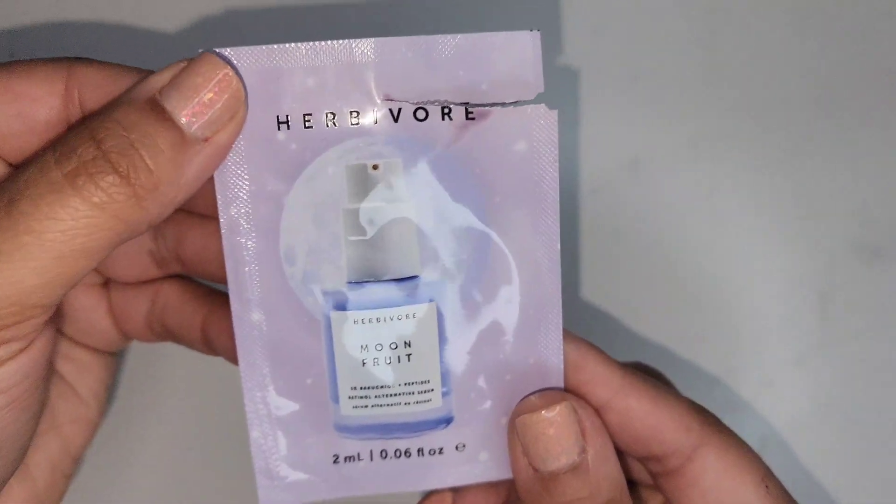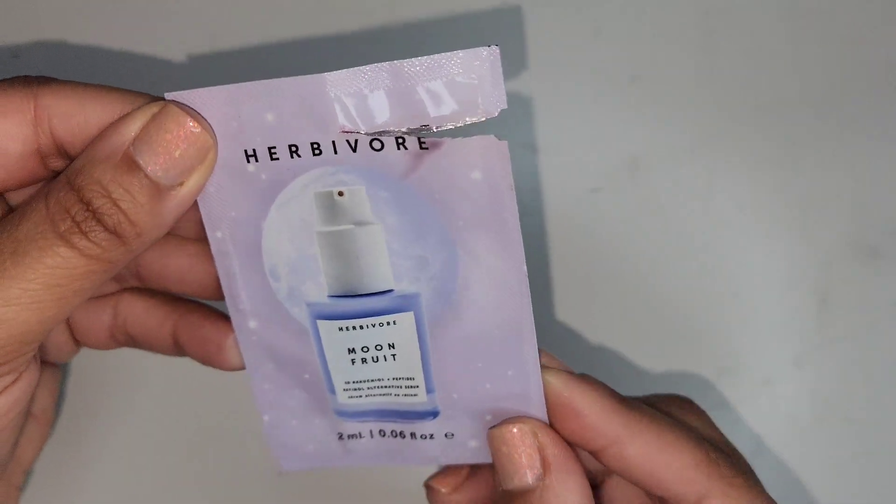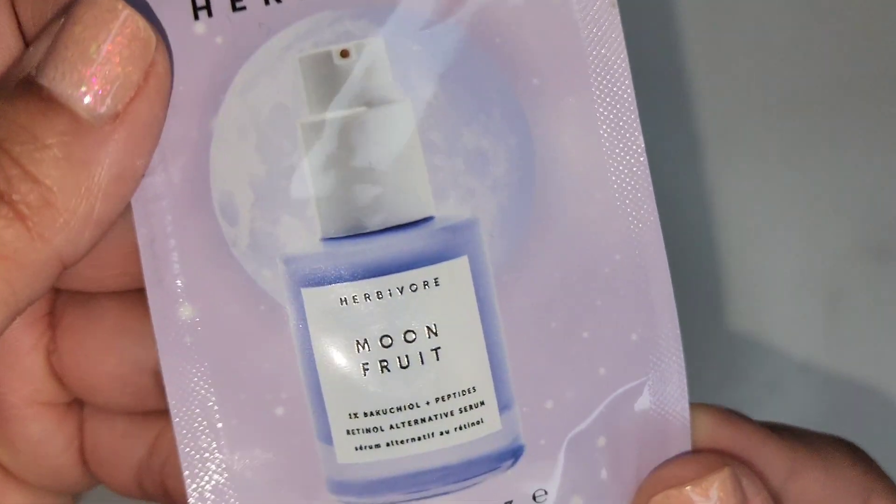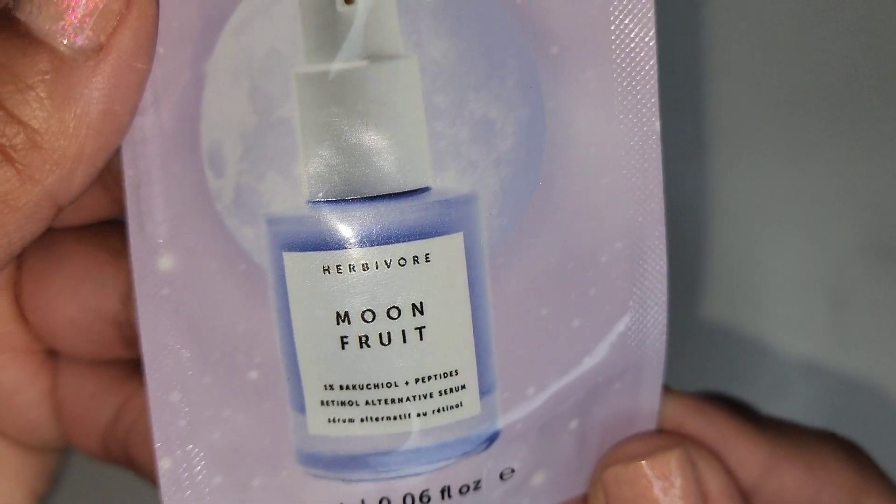Next I have the Herbivore Moon Fruit. This is the retinal alternative — I think it's Bacuchiol. I probably wouldn't get this again. I have a few more of these sample packets but I'm not really impressed by it at all.